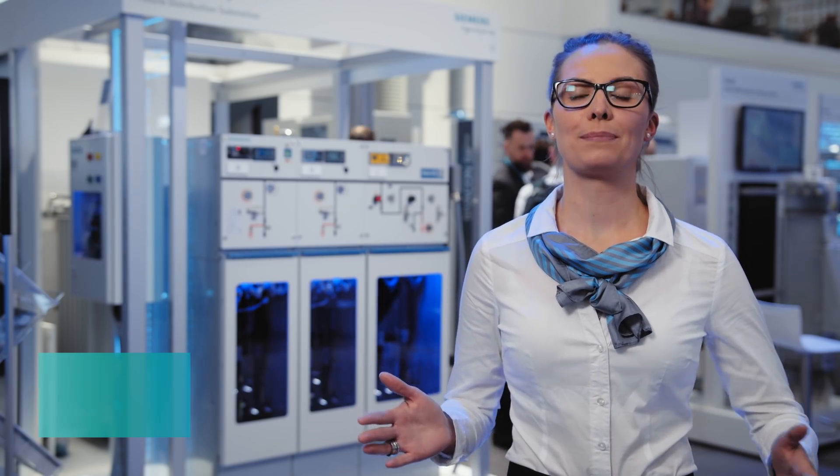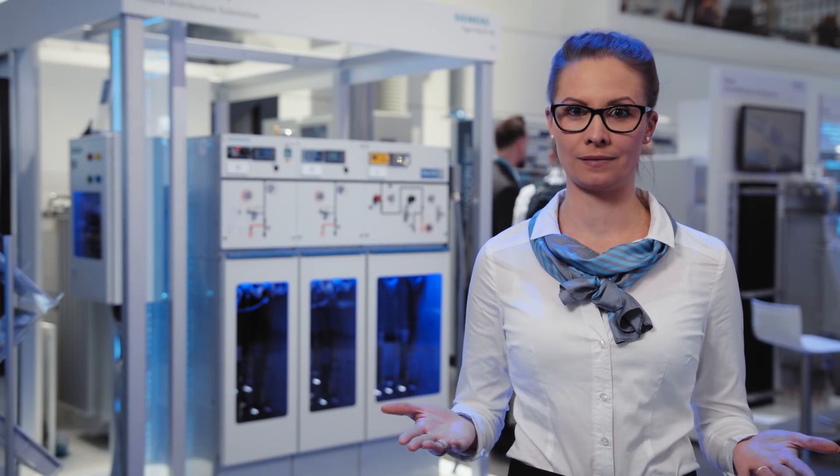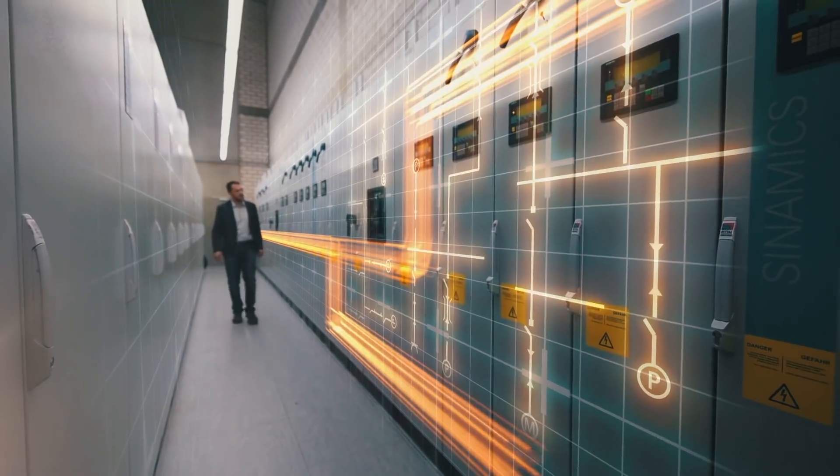The future distribution substation with integrated IoT connectivity is the Siemens solution to prepare your distribution grids for the challenges of the energy transition. The smart distribution substation represents sustainable energy distribution. Digitalization, decarbonization, and decentralization are key.